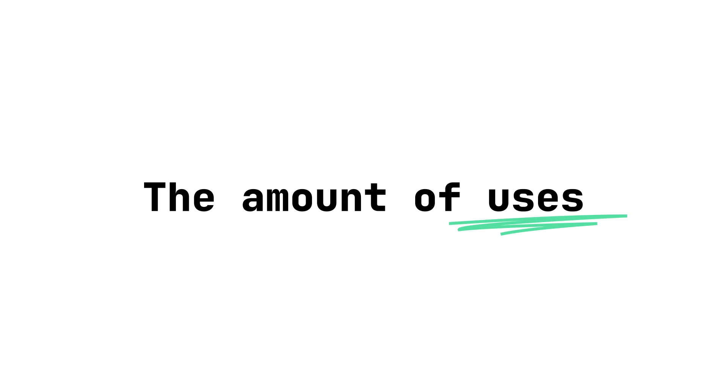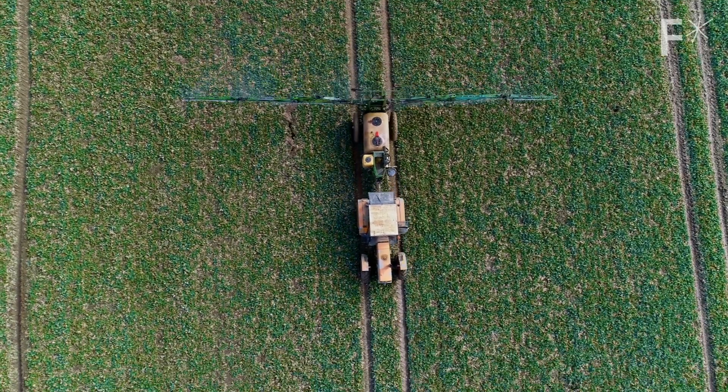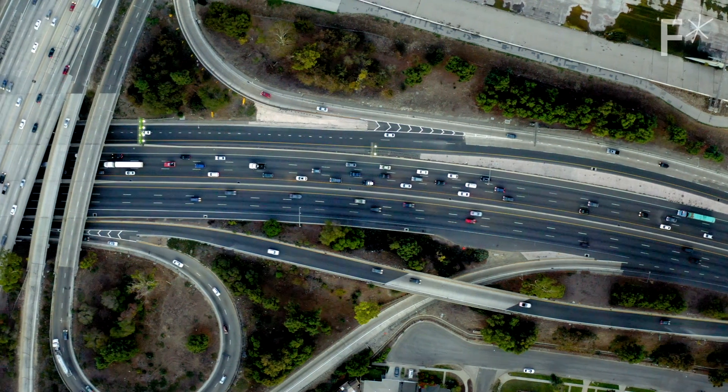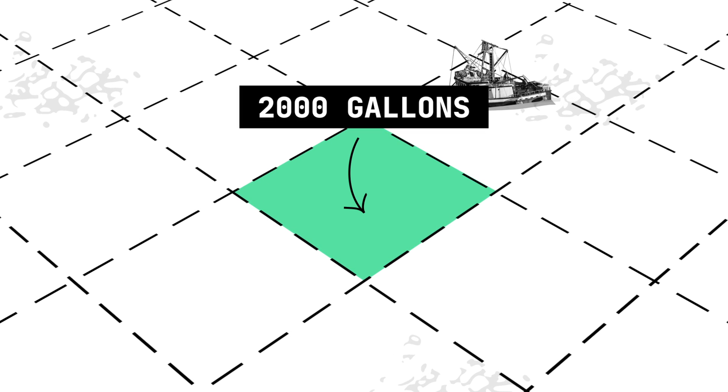Which leads nicely on to the next benefit of 3D ocean farming — the amount of uses for the things that are grown. Because seaweed isn't just useful for food. It can also be used as a fertilizer on land-based farms, as an alternative to plastic, and also as a source of biofuel. This part is huge because it could provide a source of carbon neutral biofuel that takes almost zero inputs and is so efficient that in just one acre you can get around 2,000 gallons out of it each year.